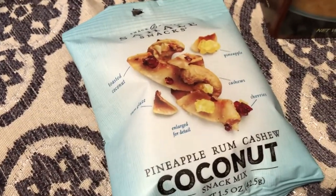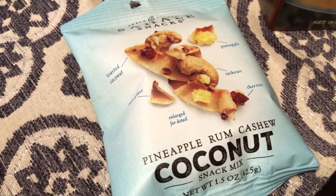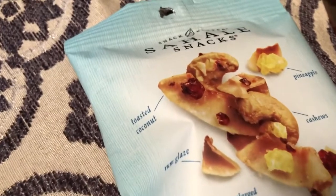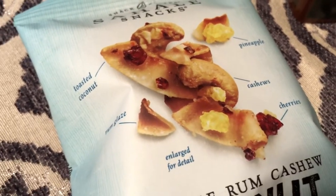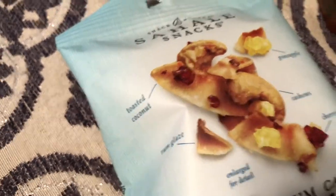I got these for Howard — this sounded right up his alley and he was excited when he saw it. These are a pineapple rum cashew coconut mix. There's pineapple, cashews, cherries, rum glaze, and toasted coconut.